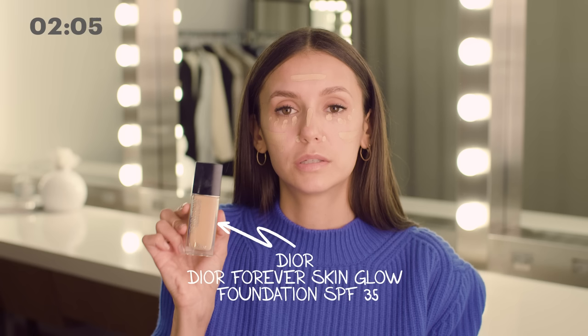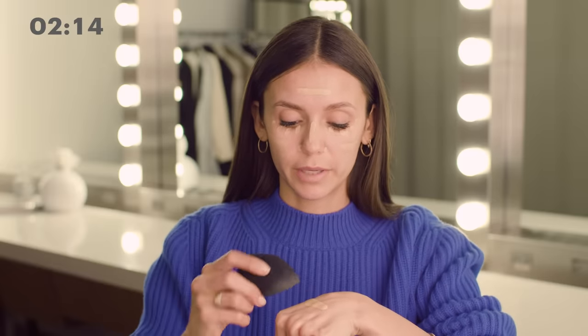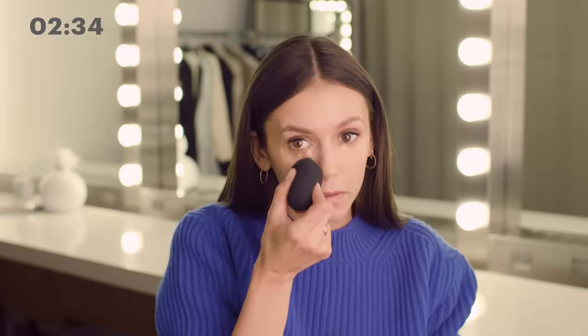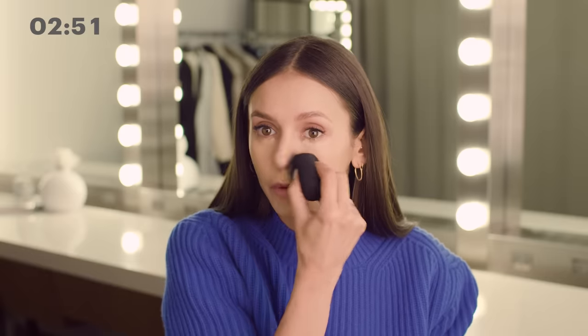I do a dollop in the spots that need the most coverage. I take the Dior Forever Skin Glow Foundation and dab it on my hand, then take it off my hand with the Beauty Blender and dab the spots. It's important to pat the Beauty Blender versus long strokes because it mimics your skin and the pores, pushing it into the pores so that it looks like a second skin. I've learned a lot of these makeup tips from extremely talented artists I've worked with over the years, whether on set or on a photo shoot, and taken at least one or two things from each one.